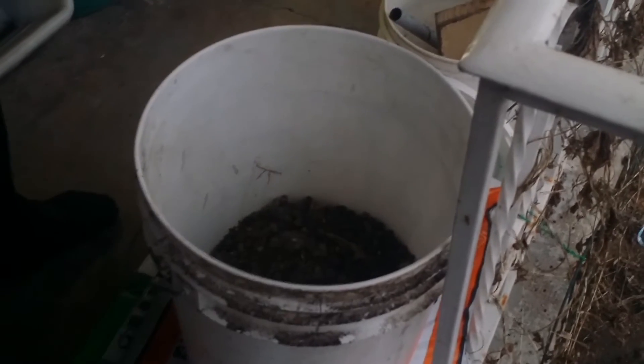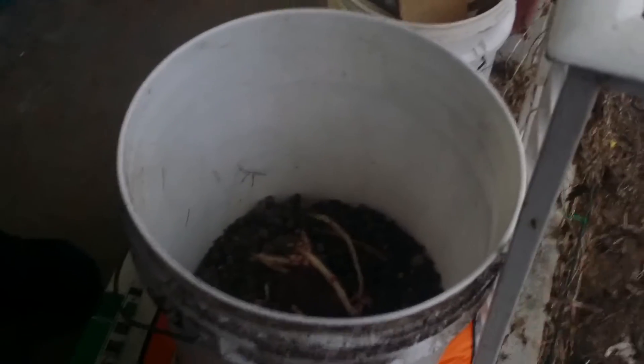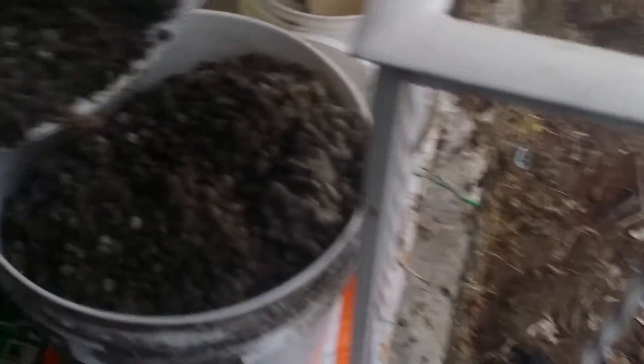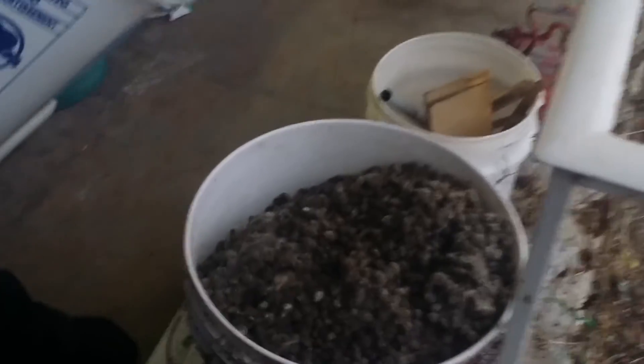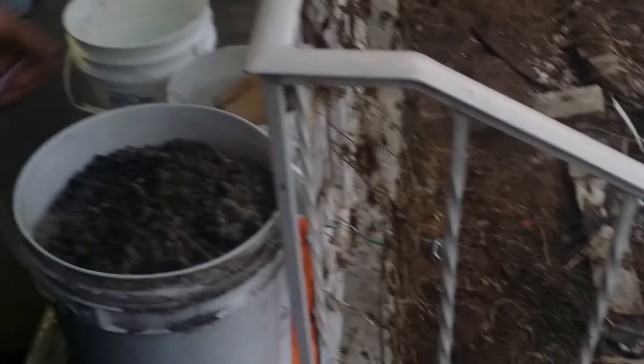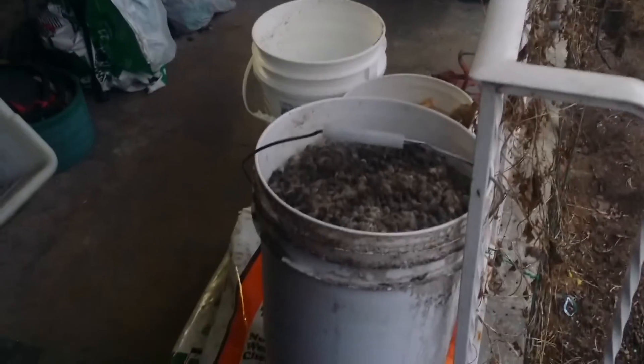One potato. Oops. And we have our challenge bucket of potato grown in a pot of turds.